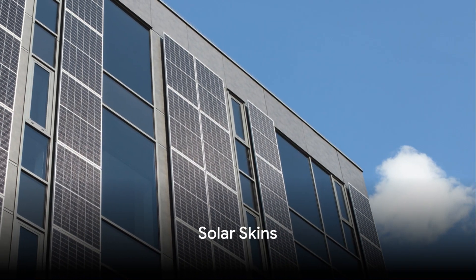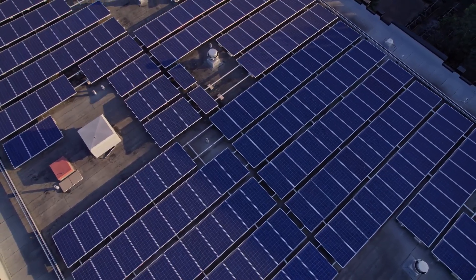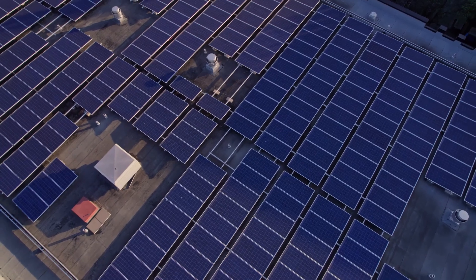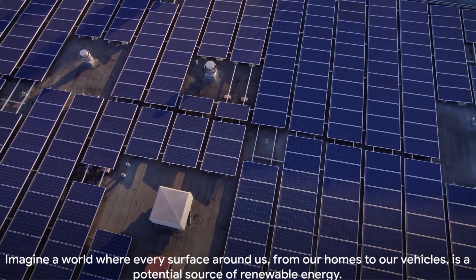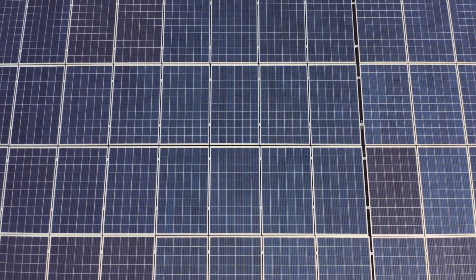First on our list, we have Solar Skins. Imagine a world where every surface around us — from our homes to our vehicles — is a potential source of renewable energy. That's the promise of Solar Skins, a groundbreaking technology that's poised to revolutionize the way we harness the sun's power. Solar Skins are essentially customized panels that blend in with the aesthetic of any building or structure.